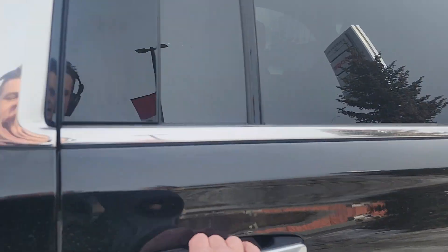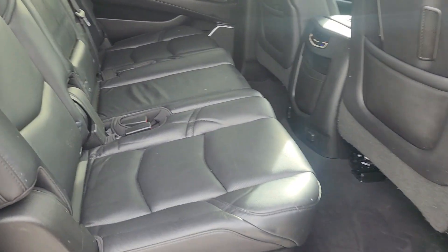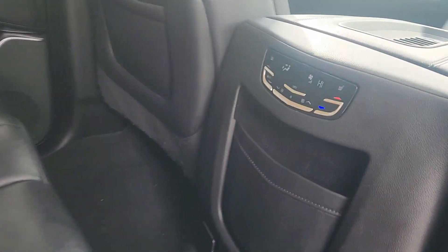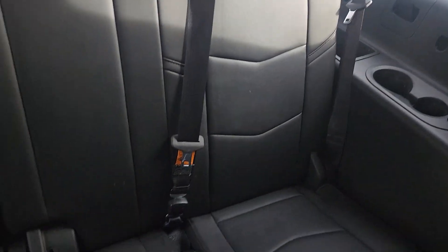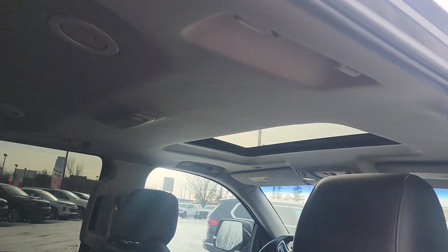Moving into the interior — there's lots of space, tons of space. It's got rear heated seats. There's nice calming music on right now. The headliner is in good shape with no stains or fingerprints from kids or anything.